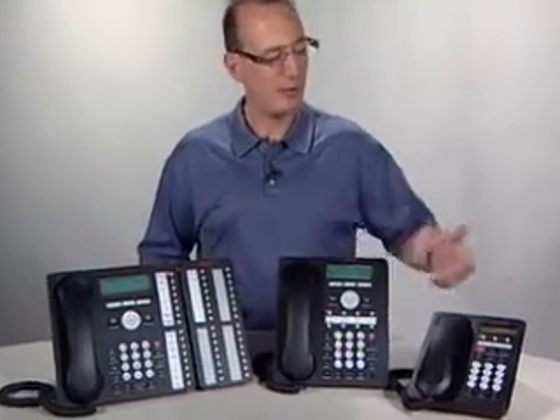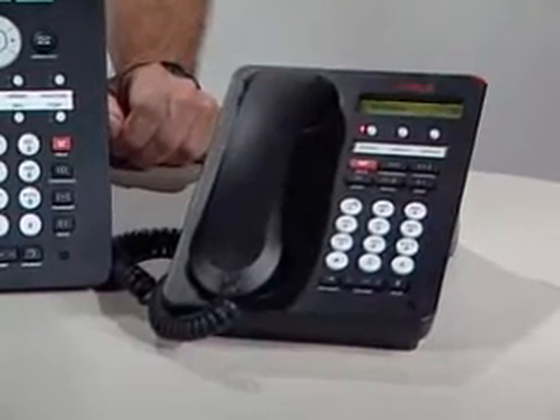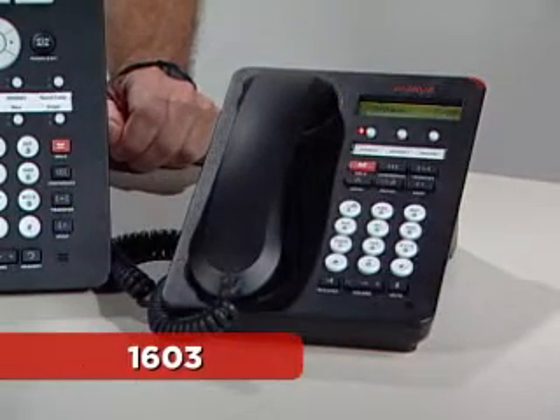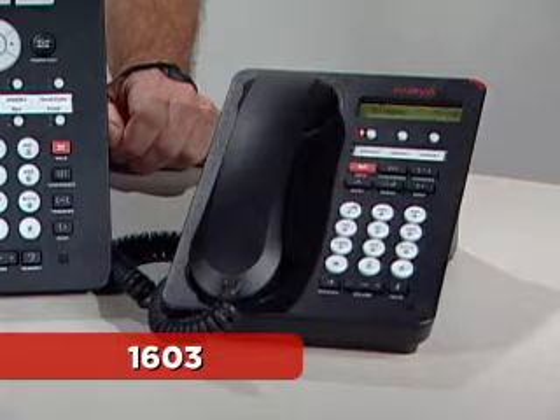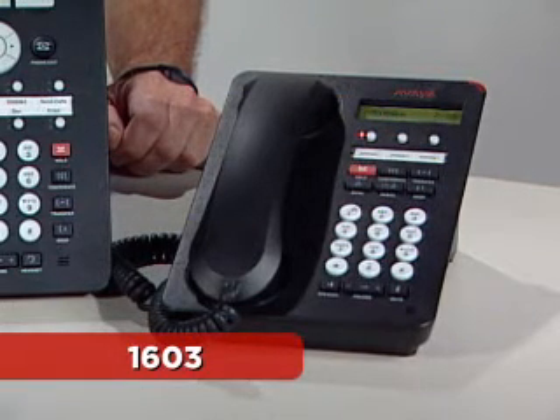There is a range of phones for different roles. The 1603 has three buttons available for features and line appearances. This phone would typically be used in a walk-up scenario, such as a lobby or to be used directly by a customer, where simplicity and ease of use at the first encounter is key.